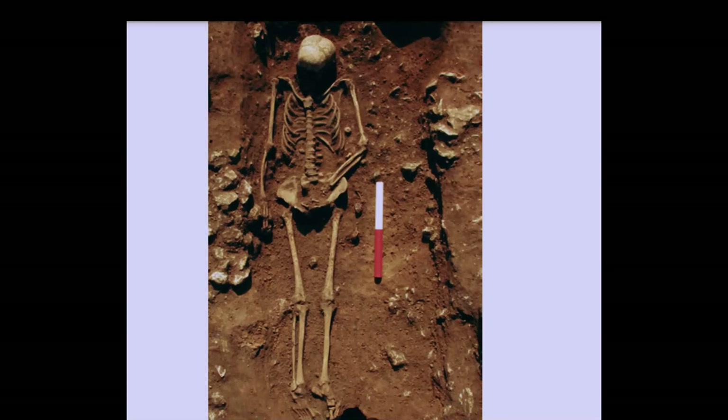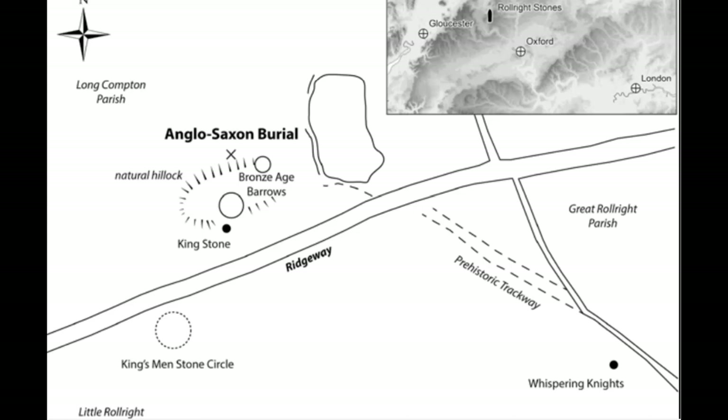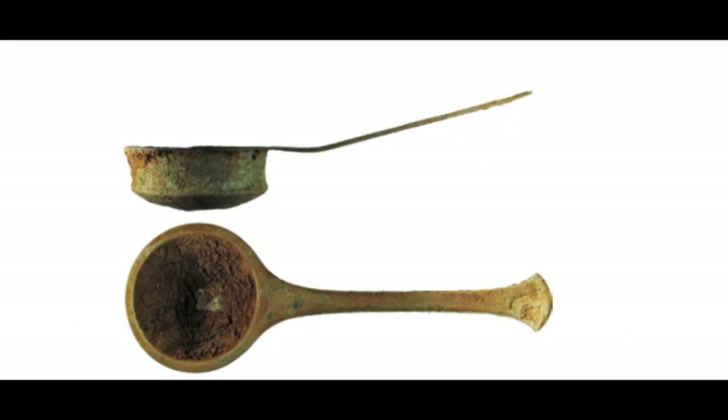In March of 2015, a metal detector survey uncovered several Saxon artifacts and the well-preserved burial of a female aged between 25 to 30 years old. The grave was shallow and undisturbed, and when excavated it contained some exceptional grave goods. It lay some 50 meters northeast of the Kingstone and indicated a 7th century date for the burial.